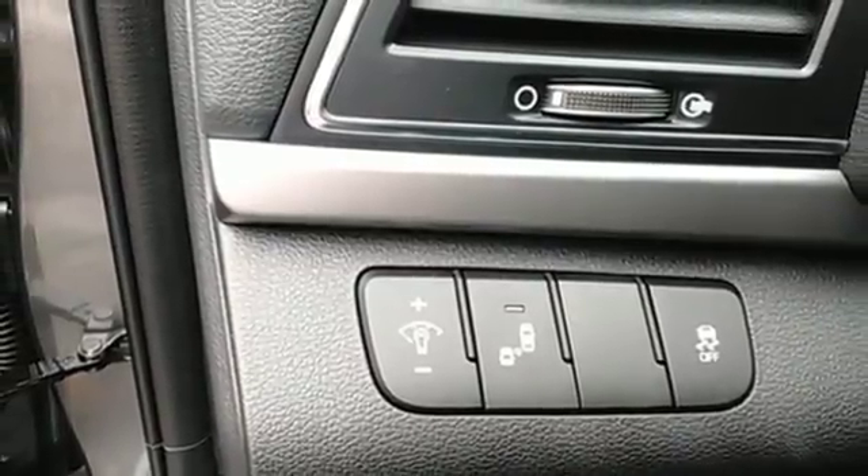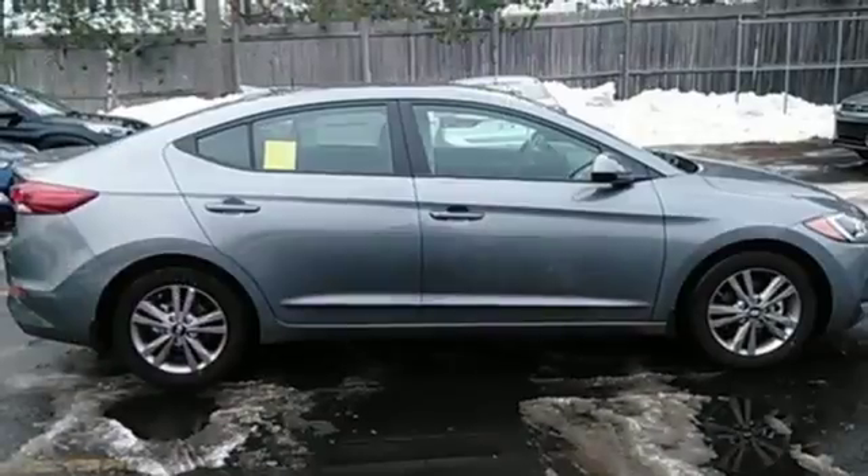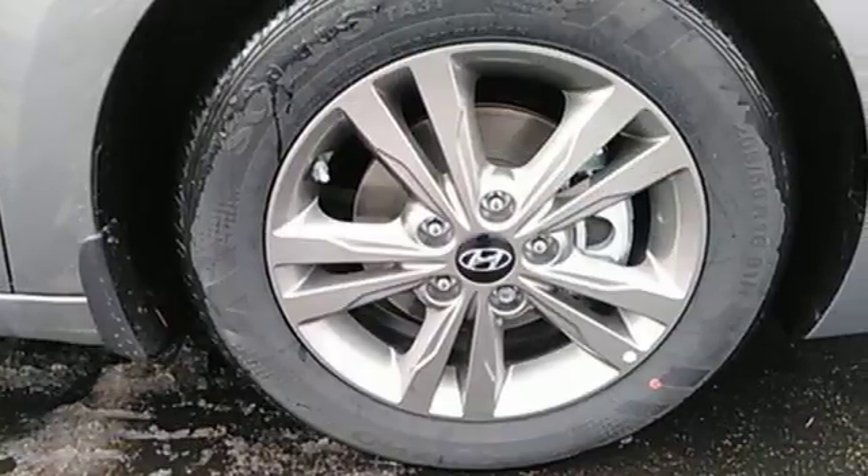Armed by safety features including brake assist, stability and traction control and vehicle stability assist, and primed with the flexibility of a 60-40 split fold-down rear seat back, you know that wherever the road takes you,